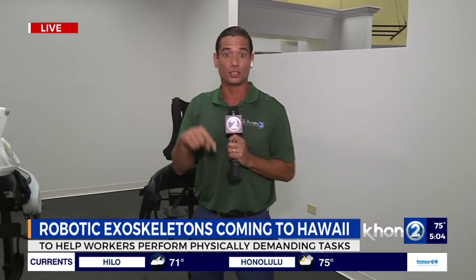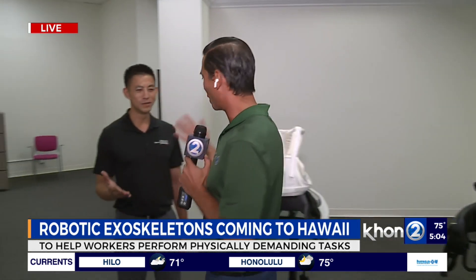Chris LeTronic joins us now live in Servco's home and appliance showroom with more. Good morning, Sarah and Sam and everybody on this Aloha Tuesday, Tech Tuesday, as we're seeing some glimpse into the future — which the future is now — as we've got some exoskeletons with a great partnership between German Bionics as well as Servco.